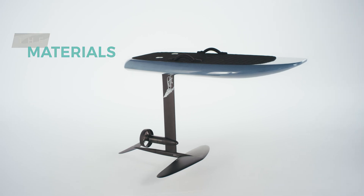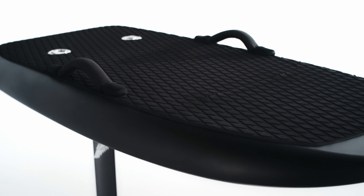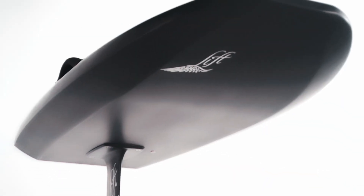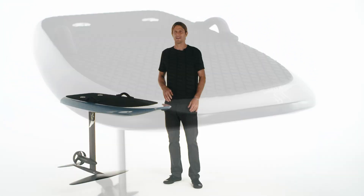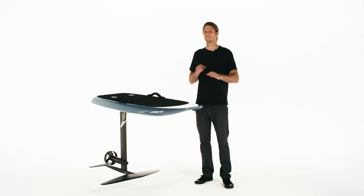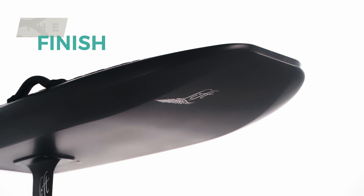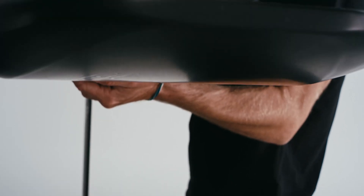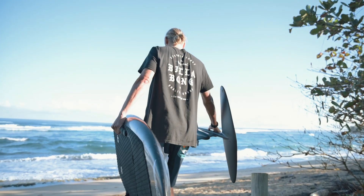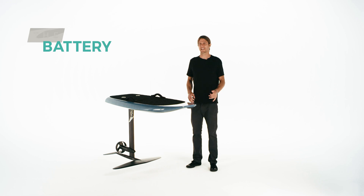Our boards are built with a very unique forged carbon fiber. This is the most advanced process in the composites industry and is used with the most luxurious and innovative products on the market, such as Lamborghini and Porsche. Not only are we the only eFoil company to use this practice, but we reinvented new methods of manufacturing for personal watercraft. The results are a unique carbon fiber that is lighter and stronger than our previous models, with a finish that speaks elegance and class.